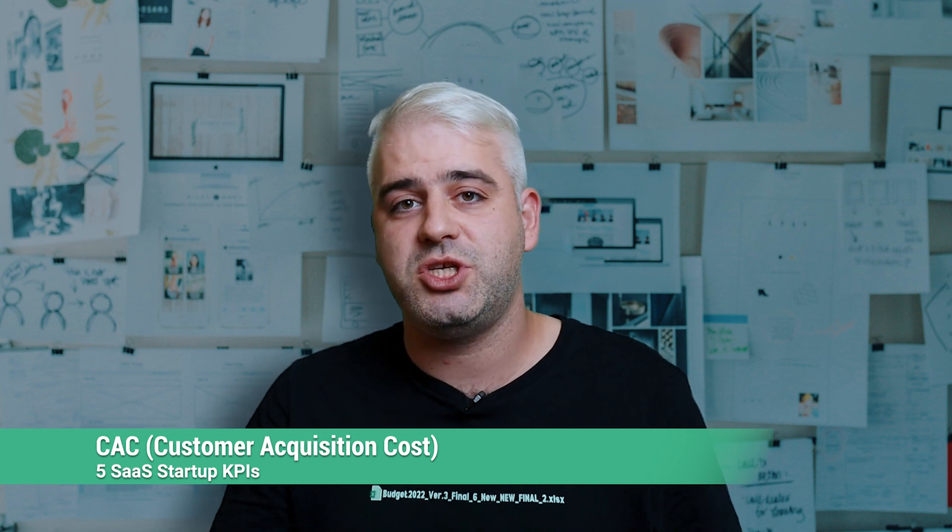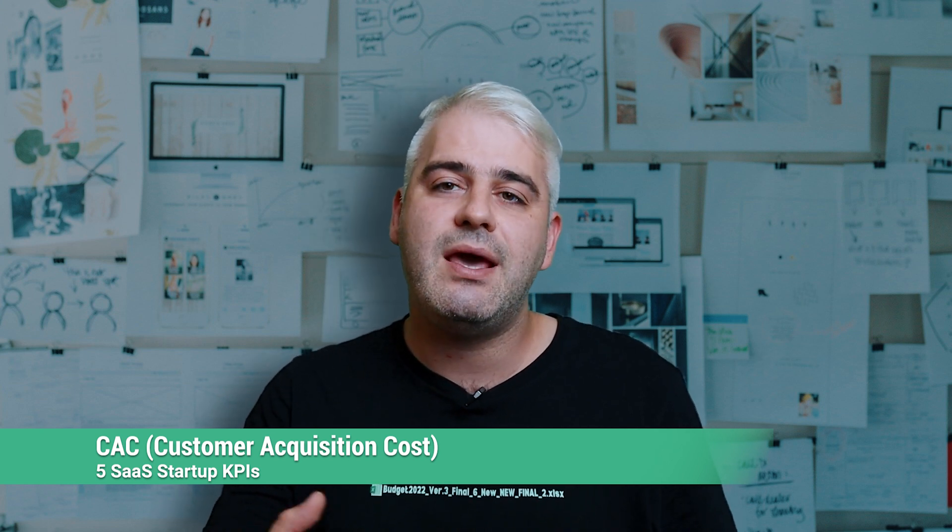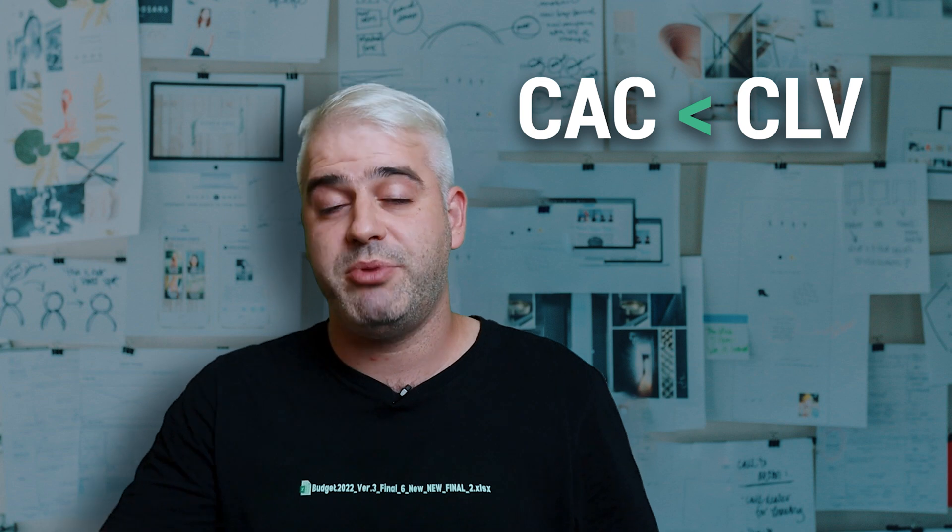Number four is CAC, or customer acquisition cost. It represents the amount that you spend to acquire one new customer, and it's a really important metric in connection with CLV. It's really important to keep your CAC lower than your CLV if you want your business to be profitable. Initially, some startups spend more on acquiring a customer than the actual revenue that customer is expected to bring in as a strategy to quickly scale their user base, but if you spend too much cash to acquire too little revenue in the long term, your business is destined to fail.